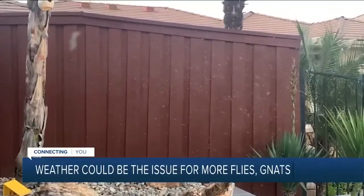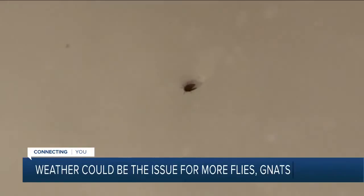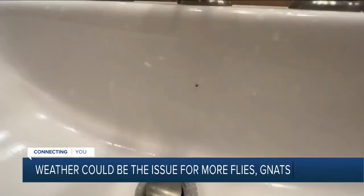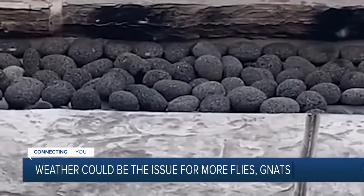Have you noticed more bugs than usual lately? Tiny pests buzzing around your yard, or worse, inside your home. Many residents are complaining about a recent gnat invasion.